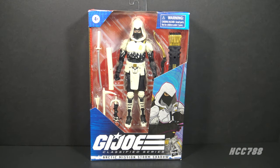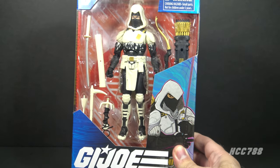Hello everybody, Hooded Cobra Commander 788 here. Welcome back to Classified Friday, where we look at a GI Joe Classified Series figure every Friday. This time we are looking at GI Joe Classified Arctic Mission Storm Shadow. This figure was exclusive to Amazon, and I ordered it when it was first available. Let's take a look at the box.